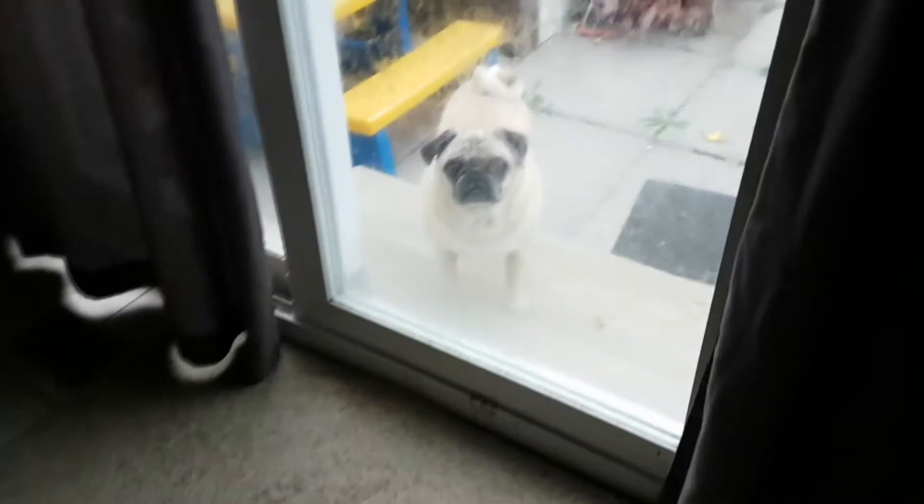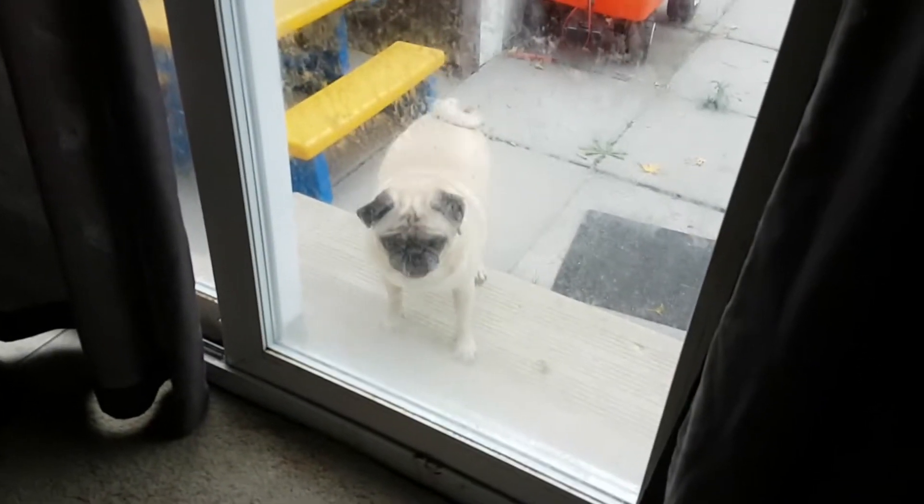And I hide a treat here. And one at the starting base. I totally forgot about that. And there. So let's get to the video and let Buster in and see if he can find all these treats.